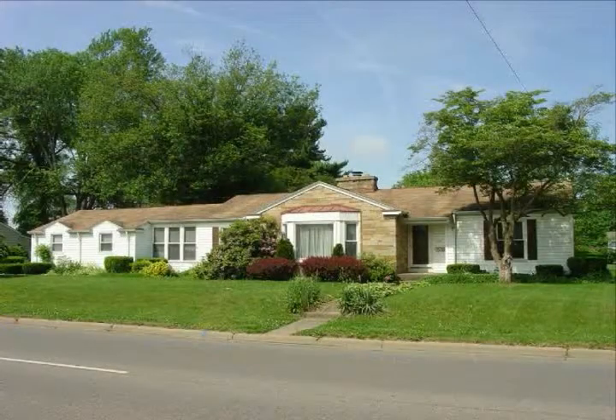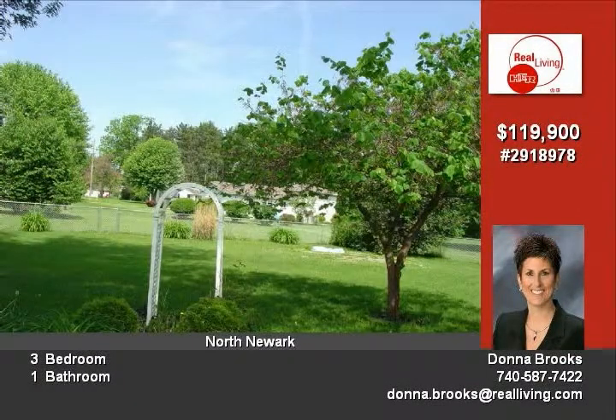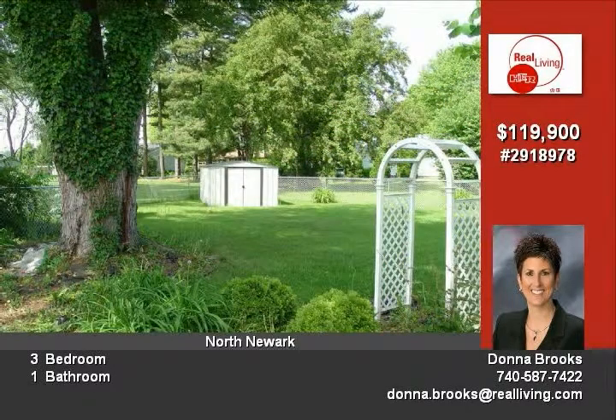Purchase option available. Great family home located in North Newark on a half-acre lot. This property features an Italian marble entry, very large living room with ceramic tile, wood burning fireplace, and a breezeway with sliding glass doors opening to the backyard.